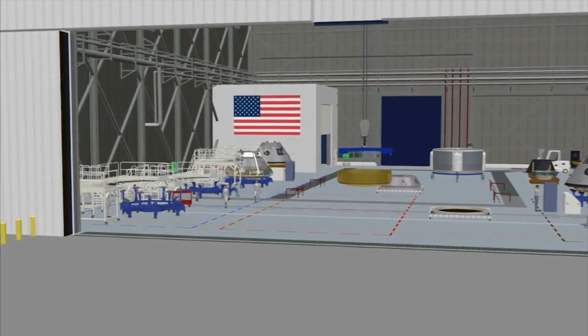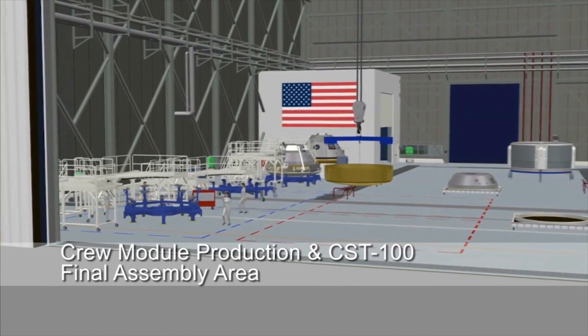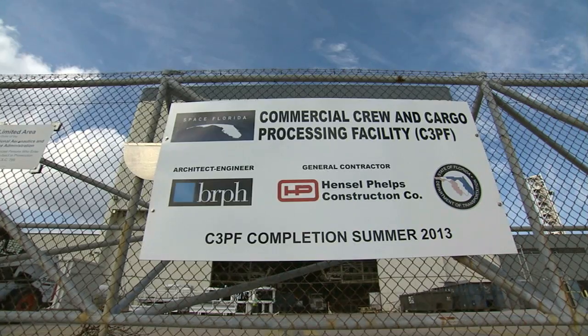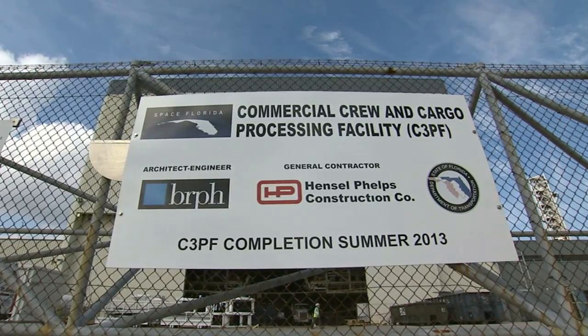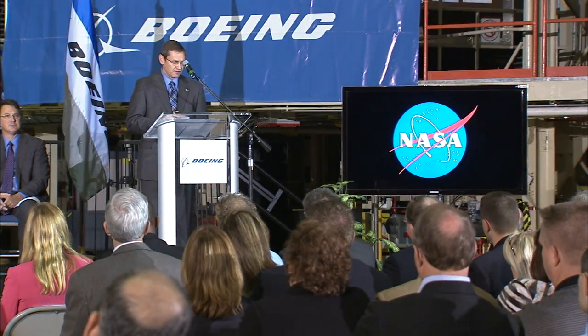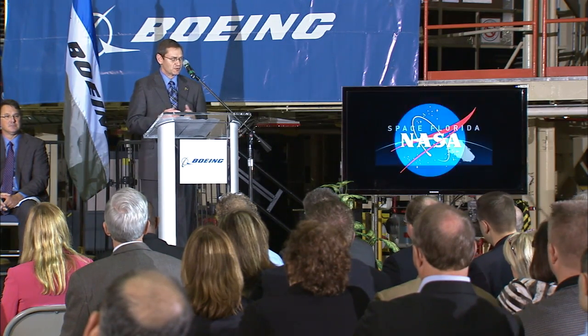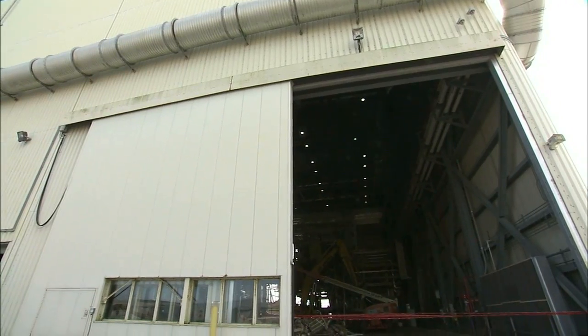The second phase is our modernization phase where we'll put all the facility and infrastructure in for our clean factory concept. The project at the newly named C3PF, short for Commercial Crew and Cargo Processing Facility, began as an innovative partnership between NASA's Kennedy Space Center and Space Florida to give excess government facilities a new purpose.